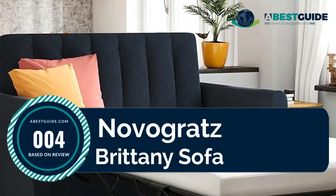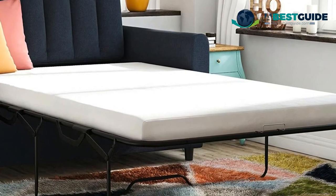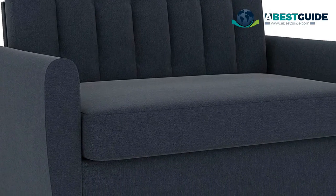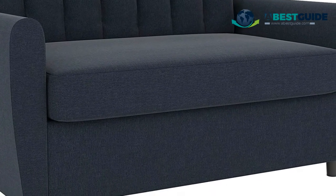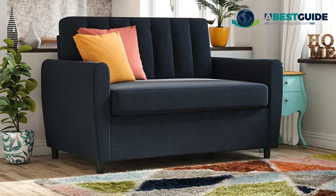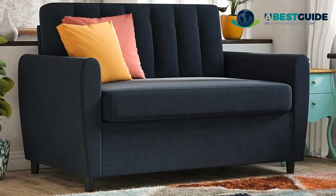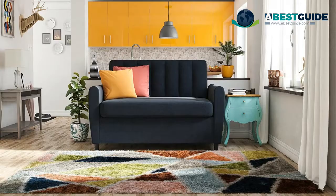Number four: Novogratz Britney Sofa — modern design with wide track arms, piping details, and a rib-tufted backrest. Independently encased coil seat cushions deliver superior comfort. Memory foam mattress contours to your body and distributes weight evenly. Ships in one box and assembles easily, available in blue, dark gray, mustard, and green linen. Twin sofa dimensions: 54" L x 32" W x 35.5" H. Twin bed dimensions: 86" L x 54" W x 35.5" H.